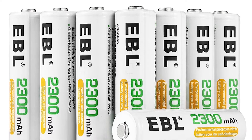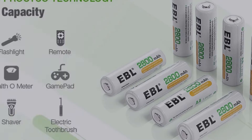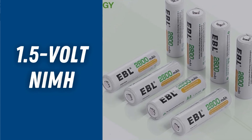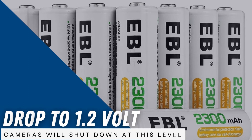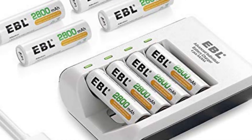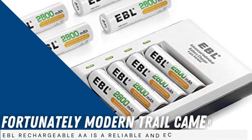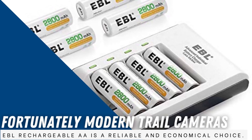However, NiMH batteries are not compatible with some trail cameras made before 2011. This is a technical issue with all 1.2-volt NiMH batteries, not just those from EBL. In use, the battery voltage can drop to 1.2 volts, and some trail cameras will shut down at this level. Fortunately, modern trail cameras don't shut off until below 1 volt per cell, so for them the EBL Rechargeable AA is a reliable and economical choice.